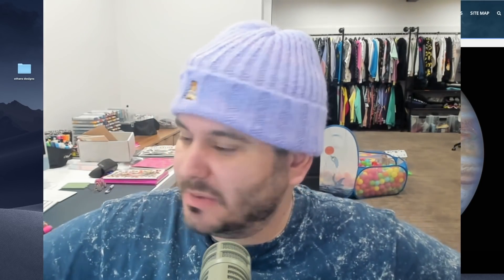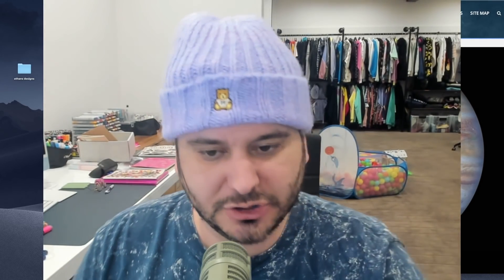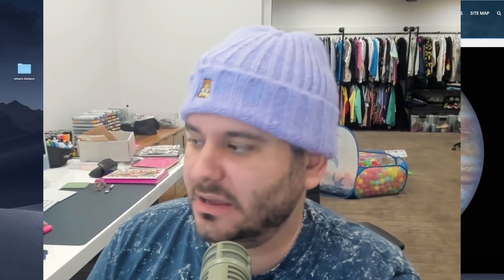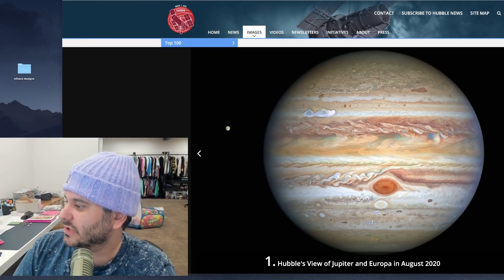I am super hyped about this project, I've been following it for a long time, and I want to tell you guys about the coolest details about this telescope and kind of put into context just how amazing this is going to be for everyone on Earth. Let's start with the Hubble telescope.